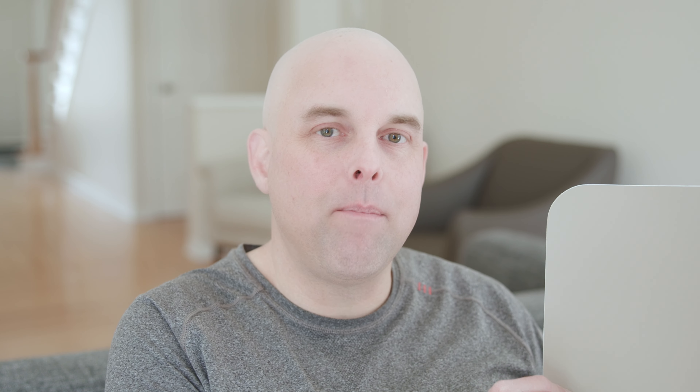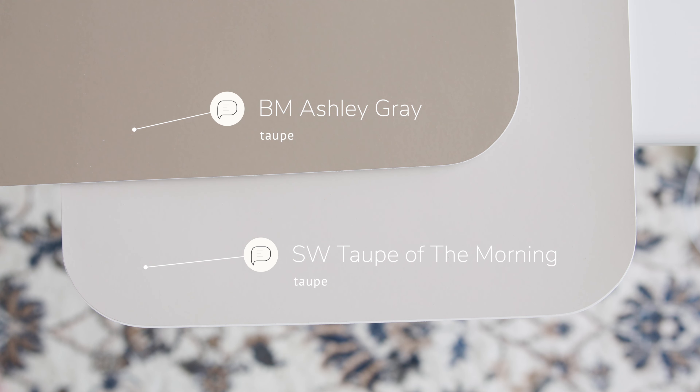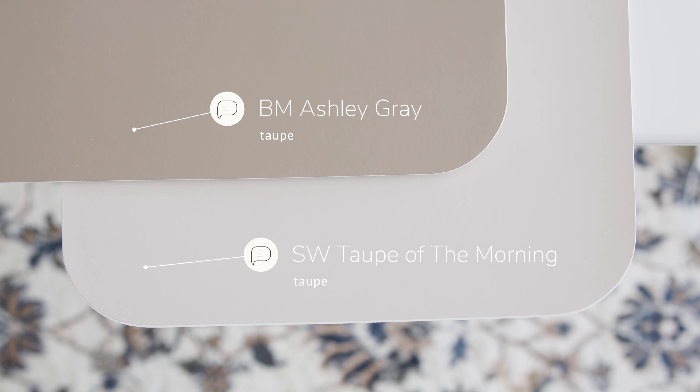Watch what happens when I compare this with Benjamin Moore Millstone Gray, which is considered a muted green with just a little bit of gray in it. When you compare Millstone Gray with Sherwin-Williams Taupe of the Morning, you're going to instantly see that little bit of brown and that little bit of gray — and this is what makes it a textbook taupe paint color.